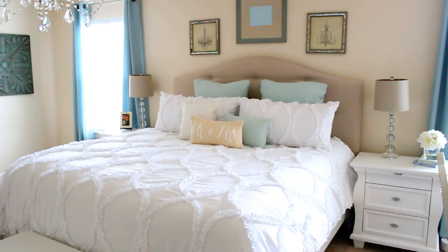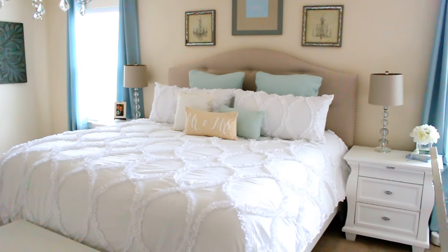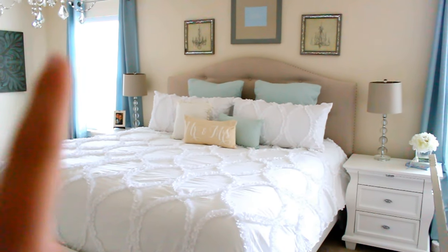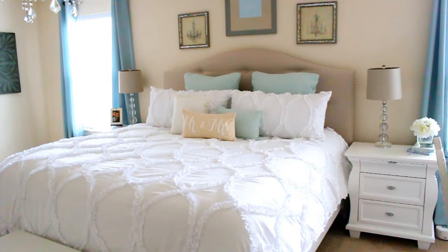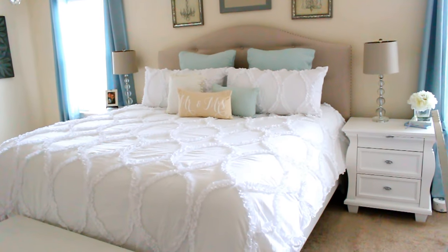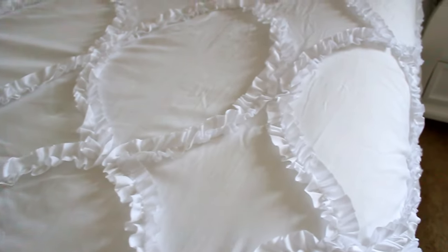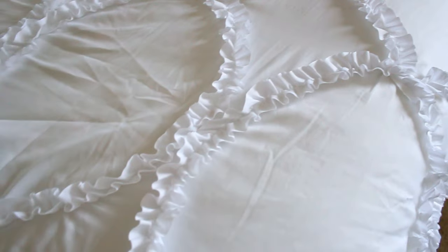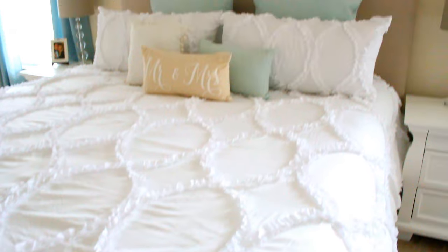I also wanted to share our new bedding. This is the three-piece Avon comforter set from Lush Decor. It is a beautiful ruffle comforter and it did come with two shams. I've been wanting to switch our blue paisley comforter to just a nice fresh white comforter for some time. Beautiful ruffle detail in an OG pattern, and oh my goodness, it is as soft as a cotton ball — really soft, like a down sort of feel. We have been really, really pleased with it.